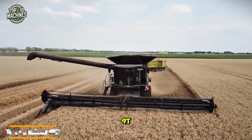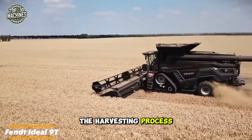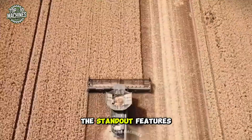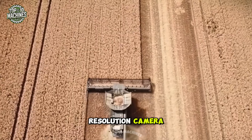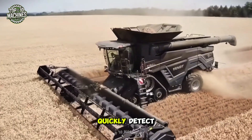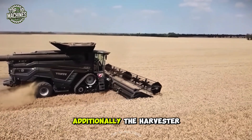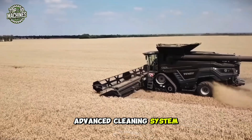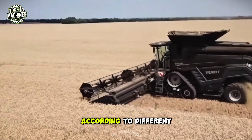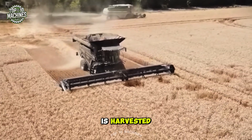The Fendt Ideal 9T combined harvester is equipped with advanced features to enhance the harvesting process. One standout feature is its high-resolution camera system, which provides real-time monitoring, allowing operators to quickly detect and address any issues during harvesting. Additionally, the harvester includes an advanced cleaning system adjustable to different crop conditions, ensuring that only high-quality grain is harvested.